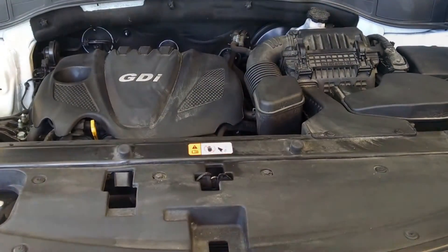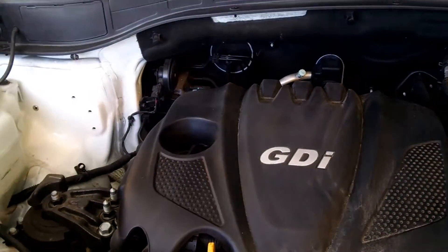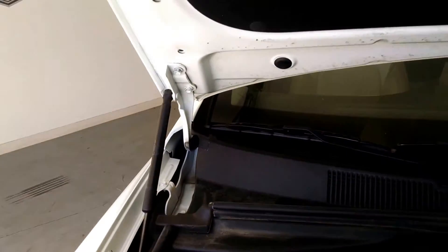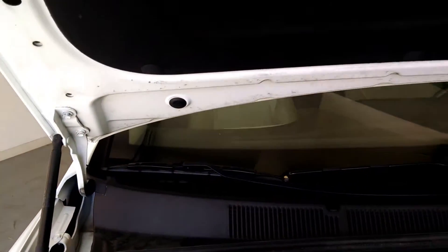Under the hood you'll see you have a 2.4-liter four-cylinder engine — it's a well taken care of car. All of your fluid bottles are clear so you can see easily into them. You get nice sound dampening material up at the top, and you also get gas struts on here so it holds the hood up quite well.